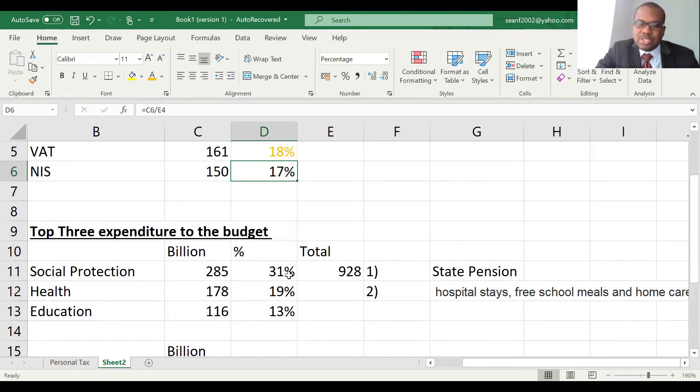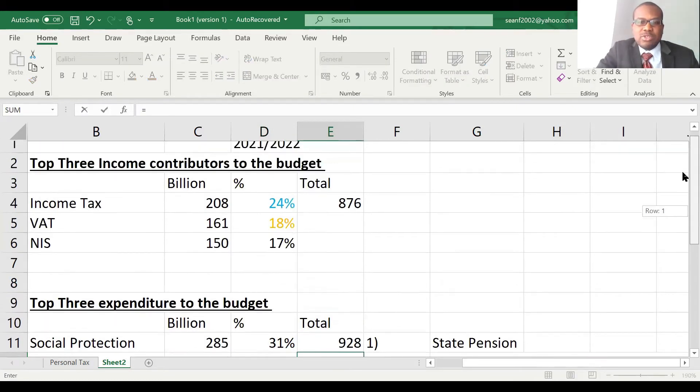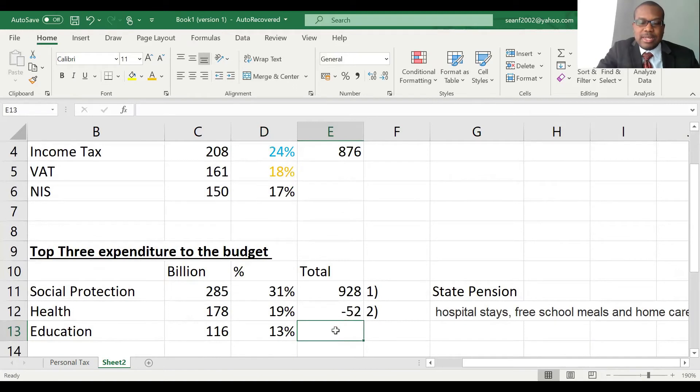Social protection is 31% of total expenditure. Health is next at 19%, and education is 13%. The total expenditure is £928 billion, and we can find a difference here — receipts are £876 billion, so 876 minus 928 gives us a deficit of £52 billion based on this.